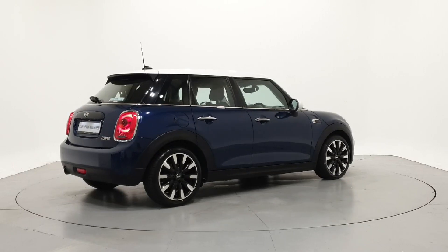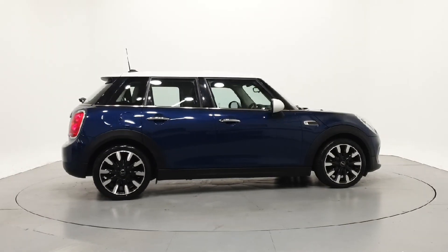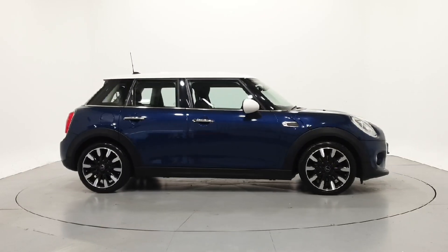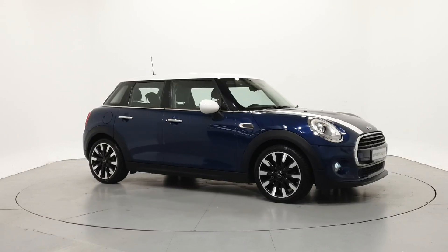For further details on this car or to talk to us about our current finance offers, please contact our Mini sales team by phone, email, or visit frankkeanemini.ie. Thank you. We look forward to seeing you soon.